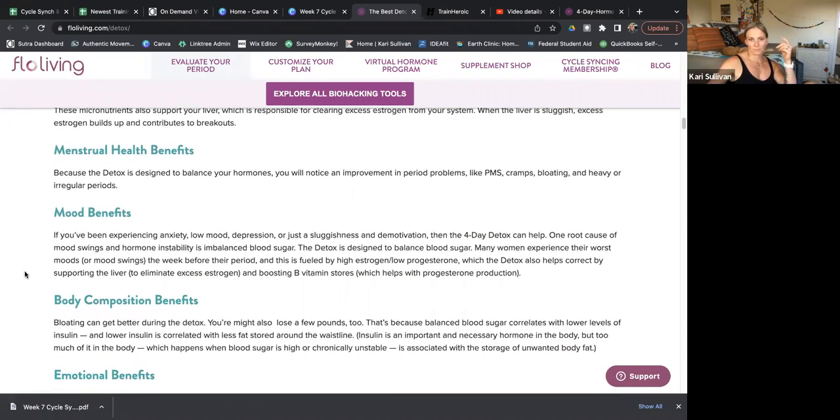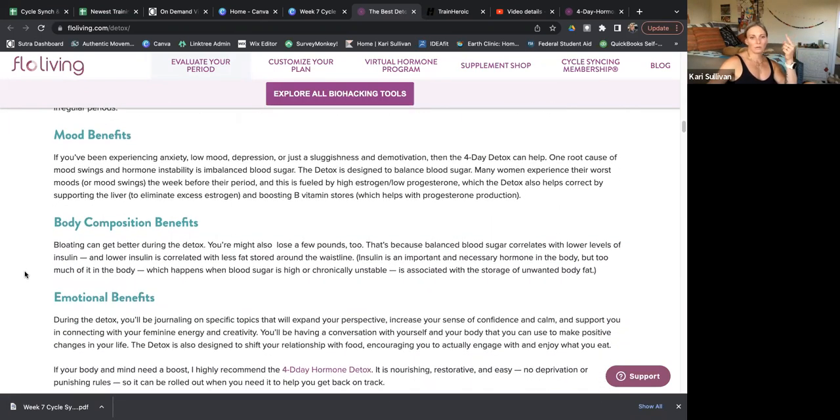Mood is going to improve. You could change your body composition — not necessarily in four days, but maybe throughout this cleanse you start to attach to how good you felt eating more whole foods, less processed foods, less caffeine, no alcohol, and you start to incorporate that into your life after the cleanse. Your body composition will change.